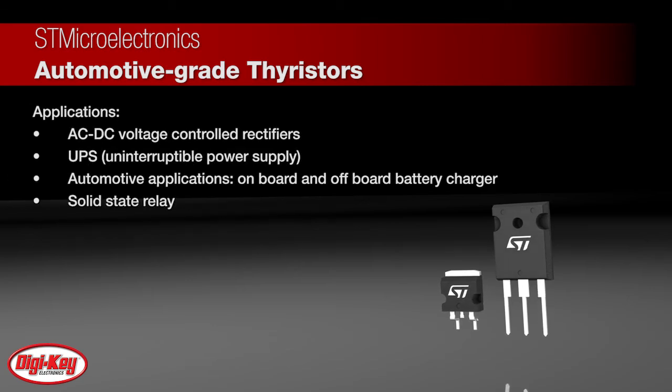The thyristors fit AC to DC rectification in UPS and battery charger applications, motor drives, or the back-to-back switch of solid-state relays.